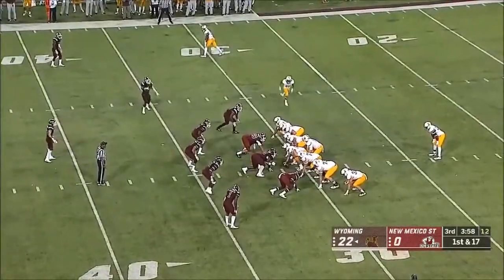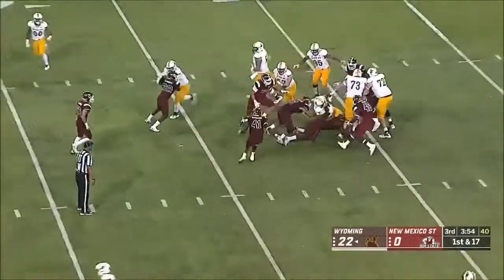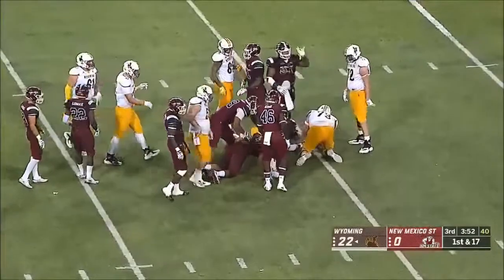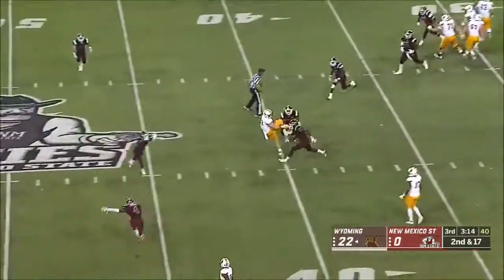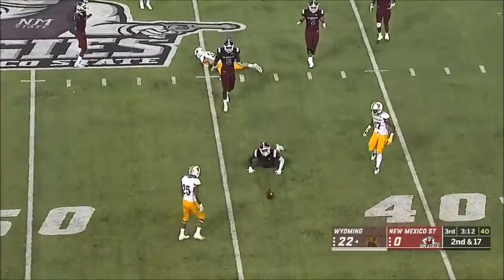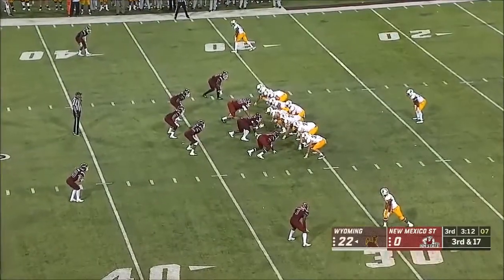Bigelow again up the middle using the power. On first and ten, Bigelow powers through the line, but not enough to turn around this defense, which was fifth nationally in sacks last year. Vanderwaal over the middle, nearly intercepted. An aggressive style and a blitz package.